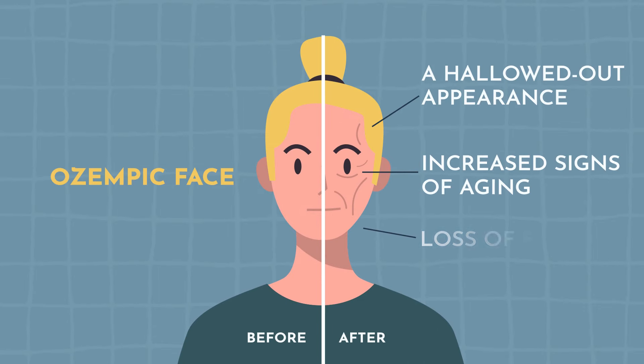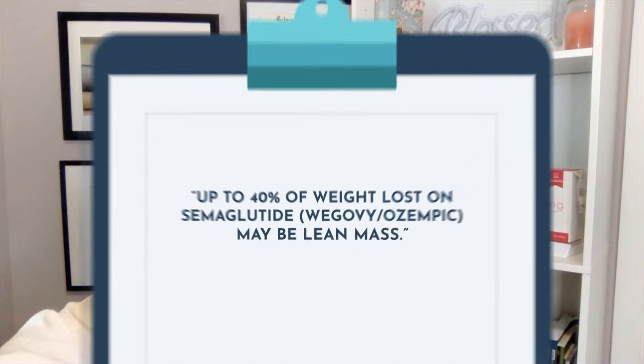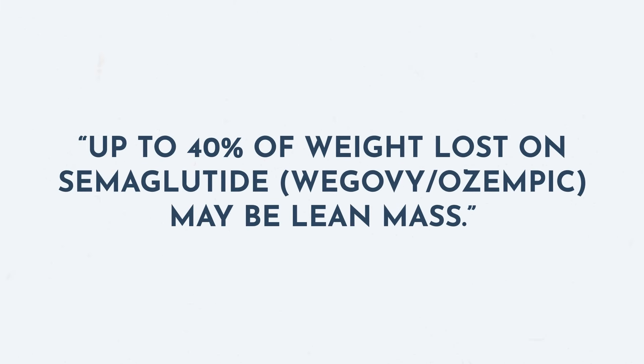On a lighter note, you may have heard the term 'Ozempic face' — coined due to anecdotal evidence that weight loss led to increased signs of aging, wrinkles, and a more hollowed-out appearance. If this is important to a patient's well-being and confidence, it's another factor to consider when determining whether GLP-1s are a good fit. We've also seen a lot of lean muscle loss. According to data from the STEP 1 and SUSTAIN 8 trials, up to 40% of the weight lost on semaglutide may be from lean muscle mass. This is why it's important to implement lifestyle changes such as resistance training a few times a week to help prevent this loss.